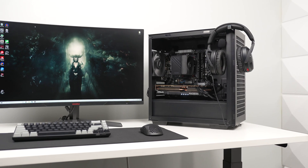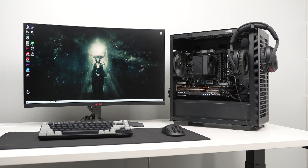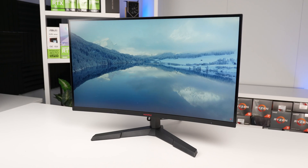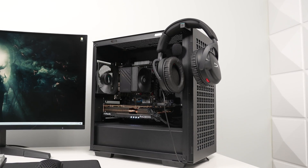An actually affordable 1440p full gaming setup — that was the mission of today's video. Every single thing on this desk totals up to just around $1,000, and that of course includes all of the peripherals, the monitor, and even this custom gaming PC which I've never shown on the channel before.